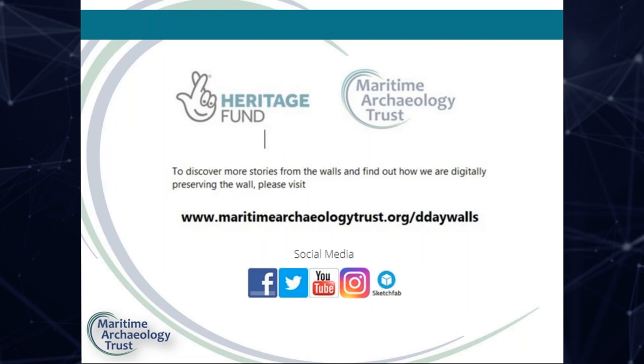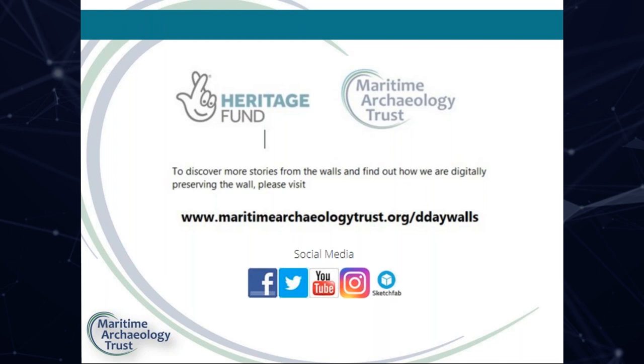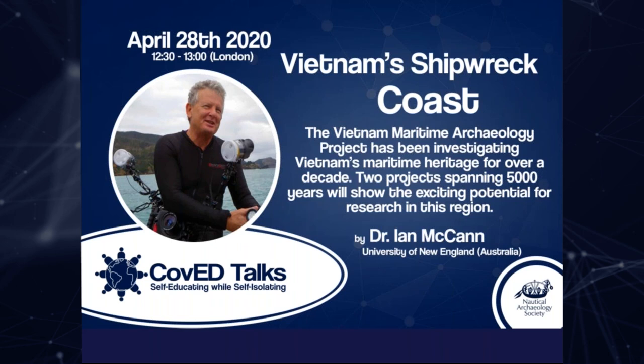If you would like to discover more about these stories, please visit our website at maritimearchaeologytrust.org/D-Day-walls and follow our social media channels. Thank you for listening. That just leaves me to pass the baton all the way down under to Dr Ian McCann at the University of New England in Australia, who will be talking about Vietnam's shipwreck coast next Tuesday.